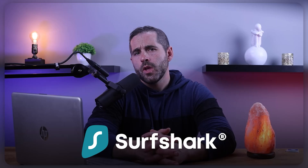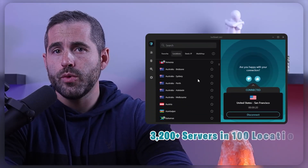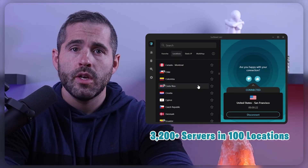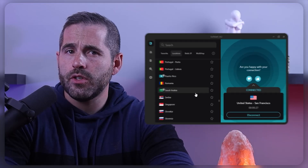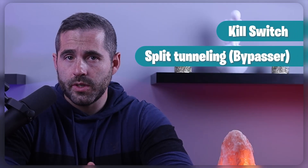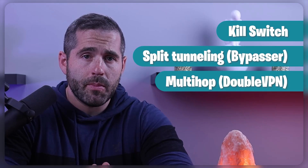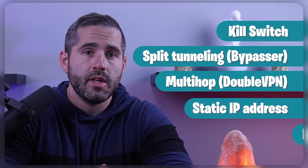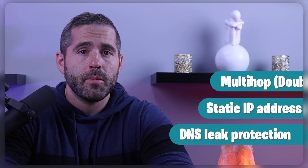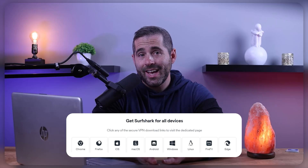Finally, there's Surfshark, a low-cost VPN with a high-quality service. Its network of over 3,200 servers in 100 locations gives you access to content from all over the world. It also has advanced security features such as a kill switch, split tunneling known as bypasser, specialist servers such as multihop and double VPN, a static IP address, and DNS leak protection. Surfshark is compatible with the majority of platforms including Mac, Windows, iOS, and Android.